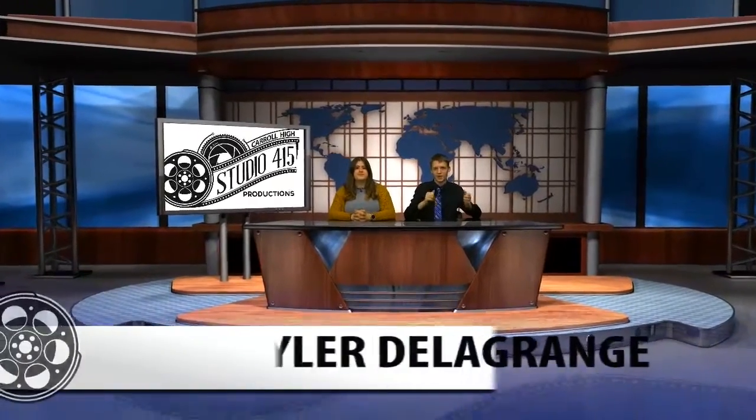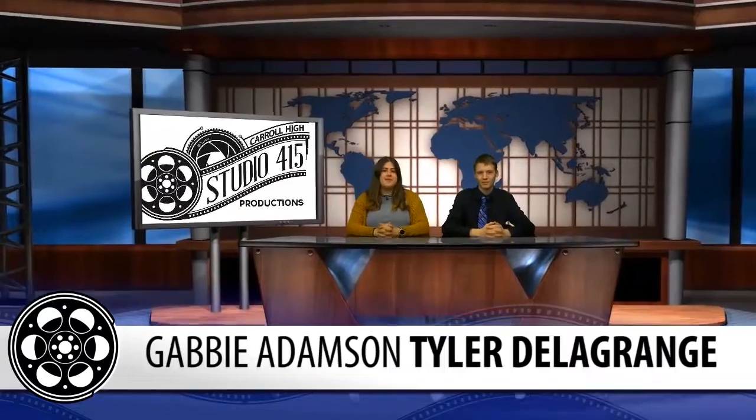Welcome to Studio 415. I'm Tyler Della Grange, and I'm Gabby Adamson. After the Alice drill and the stricter exterior door policy this year, it is clear that the school is taking further steps to prioritize student safety. Students may have already noticed the newest change in safety policy around the school. Here's Studio 415 reporter Grant Badgley with what is happening.